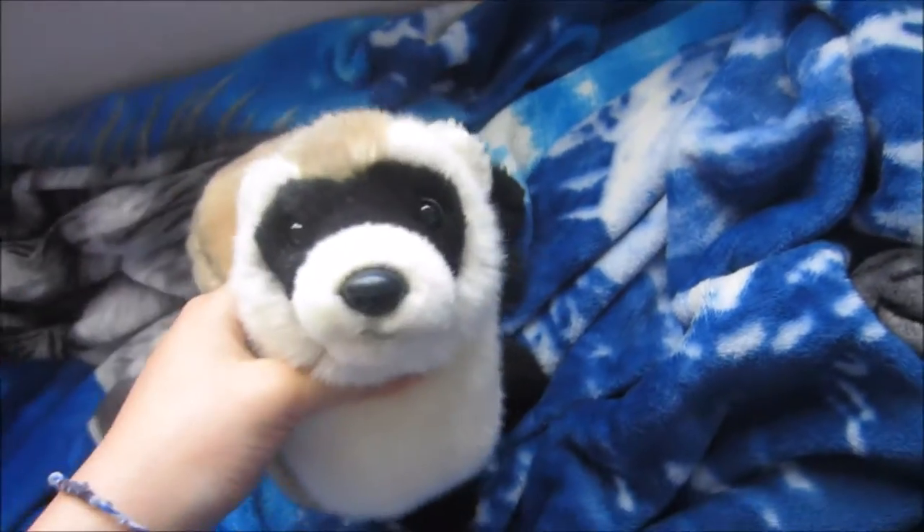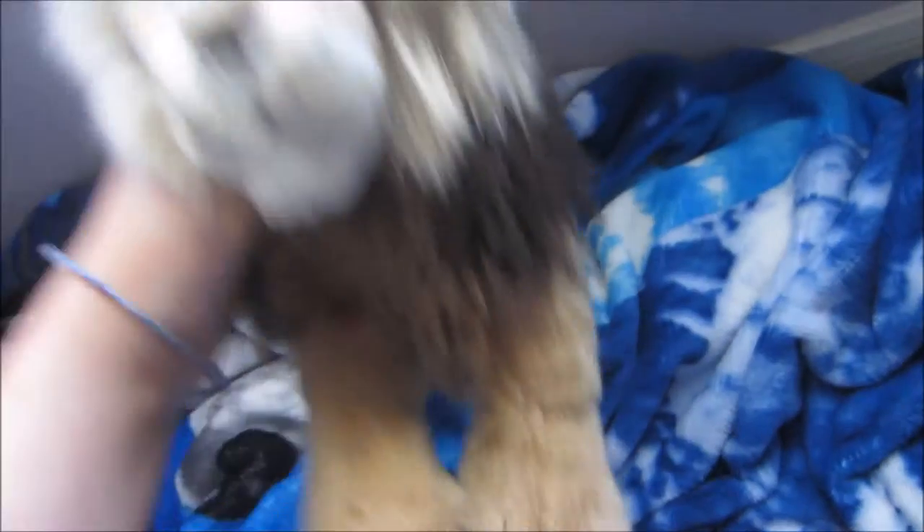This is my black-footed ferret. Oh my gosh, I'm getting these names right and I haven't even touched these Webkinz forever. His name is Hermes. This is my signature lion. There you go — barely see it. W.